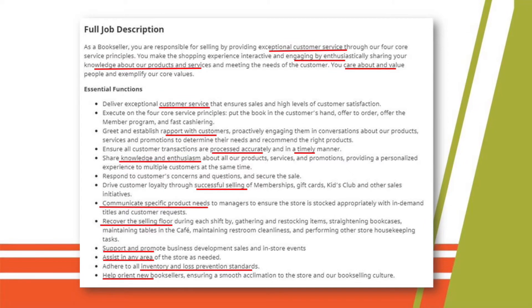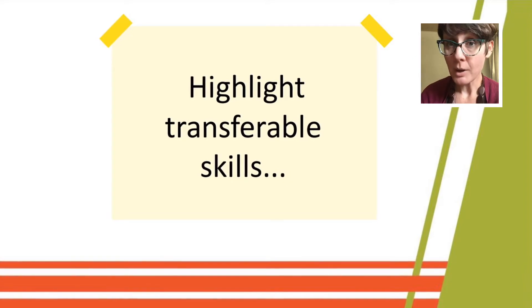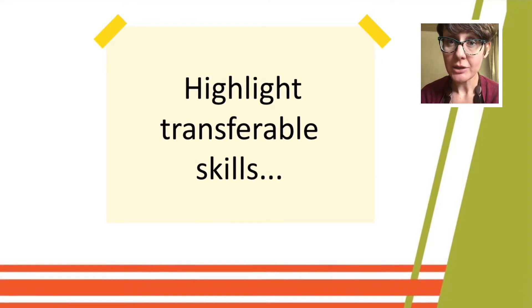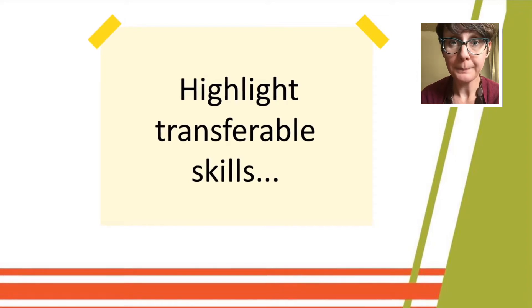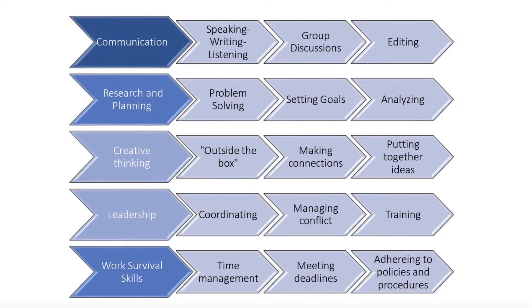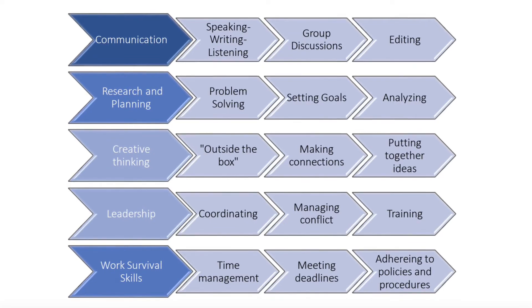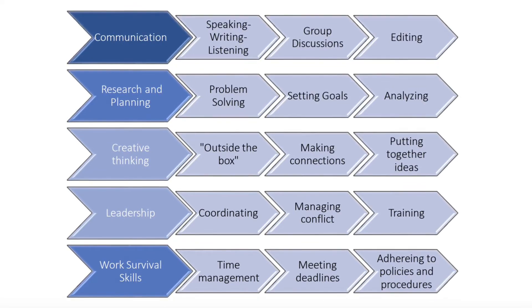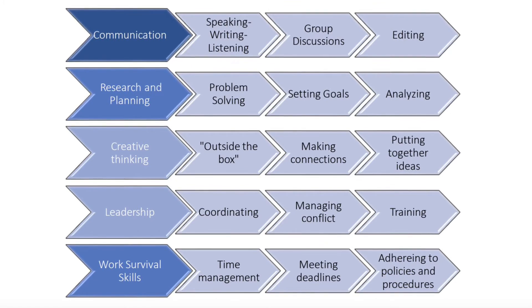Before we go to the actual resume, let's talk about other skills you want to highlight — transferable skills. These are things you do in most jobs, or something you're doing in your current job that, if you looked at it a little differently, could directly relate to the job you're trying to get. On screen is a big list of transferable skills: broader categories on the left and more specific examples to the right. Go ahead and pause to see what you can take from your current experience and transfer to the job you're looking to get.